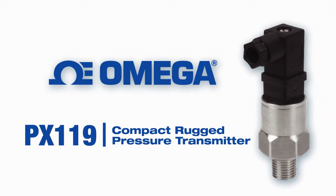Omega introduces the PX119 series pressure transmitter with an all stainless steel body and rugged construction, designed for reliable pressure measurement in a compact and cost-effective package.